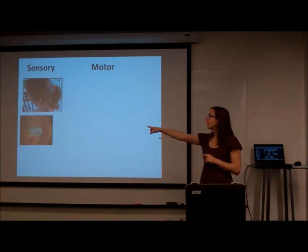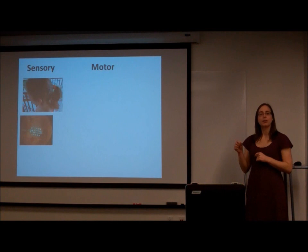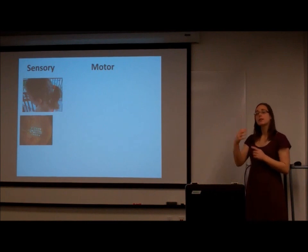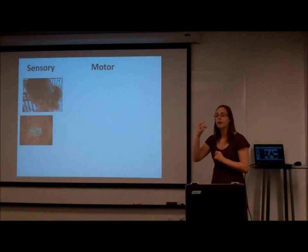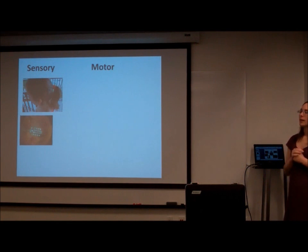This is a retinal implant — what you're looking at is the back of somebody's eye, the retina. This person's photoreceptor cells have degenerated and died, so they can no longer see. They've implanted a grid of electrodes on the back of the eye, and by stimulating those points electrically, that person gets the perception of vision.